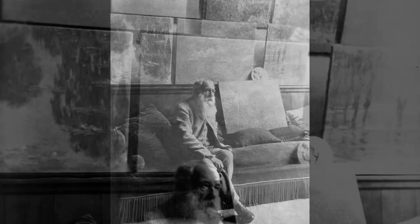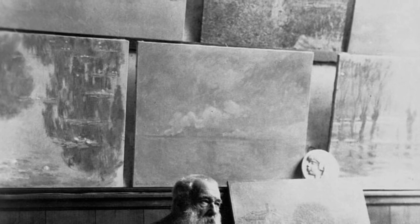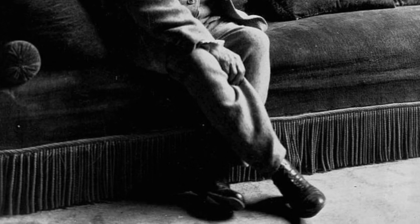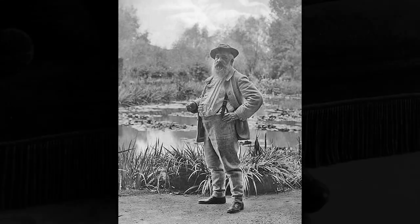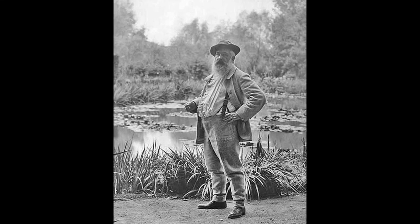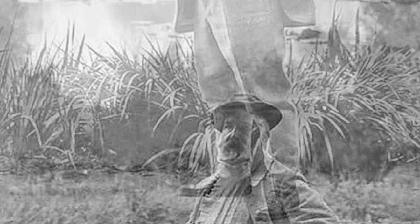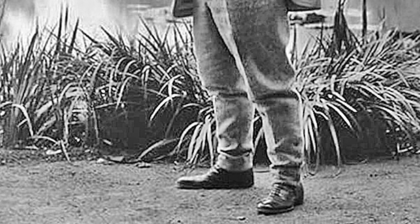The heart of this sanctuary is Monet's studio, a modest yet evocative structure that became his creative sanctuary. Within these walls, Monet delved deep into his artistic experiments, tirelessly exploring the interplay of light, color, and form to capture the ephemeral essence of the natural world.